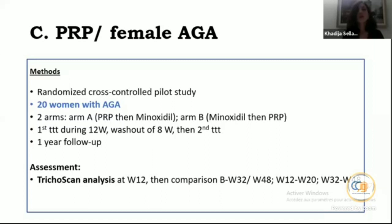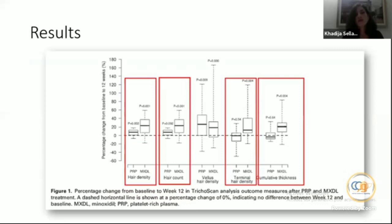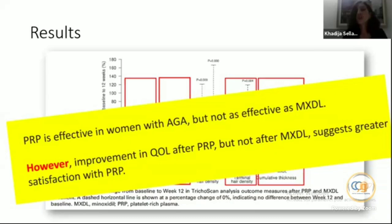Assessment was based on TrichoScan analysis and a quality-of-life questionnaire at baseline and week 12. With minoxidil there was an increase in hair density, hair count, terminal hair density, and cumulative thickness — a statistically significant improvement. In terms of quality of life, PRP was superior to minoxidil at week 12. The conclusion was that PRP is effective in women with AGA but not as effective as minoxidil; however, PRP showed improvement in quality of life whereas minoxidil did not.